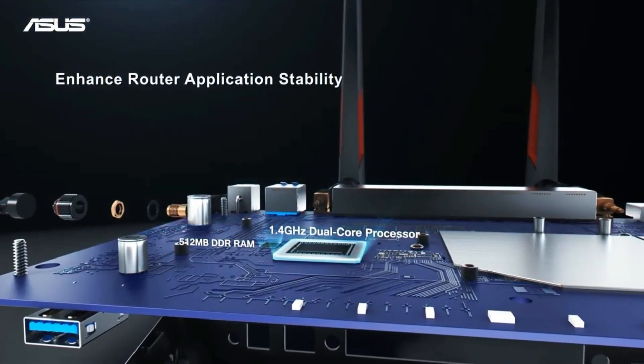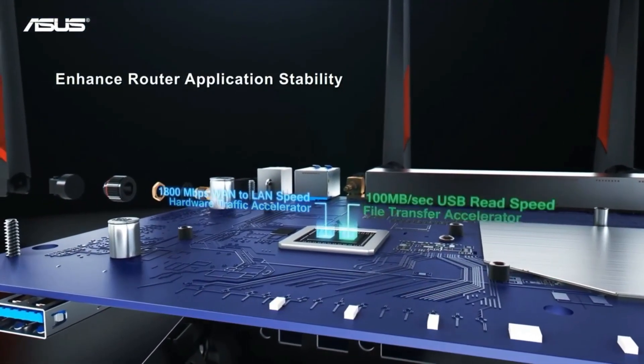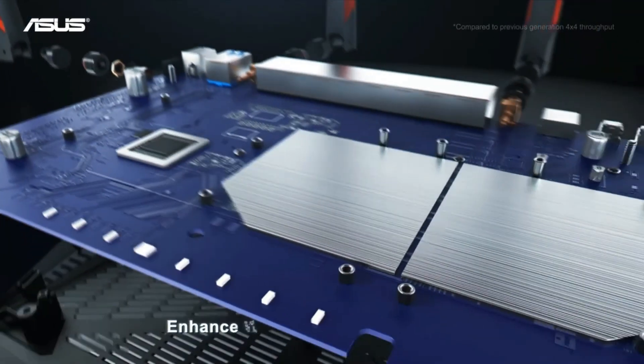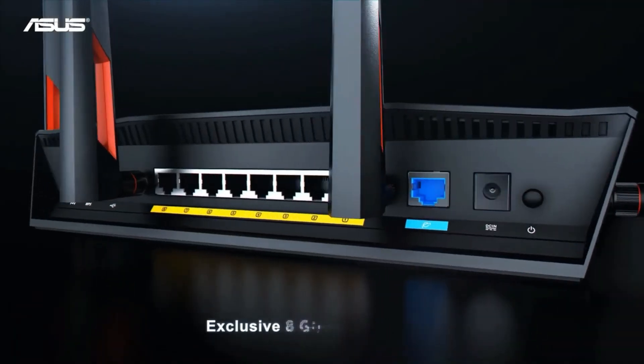Asus AiProtection powered by Trend Micro improves your online safety and security by combining automatic vulnerability detection, malicious site blocking, and parental controls. Advanced parental controls help prevent users from visiting inappropriate websites.